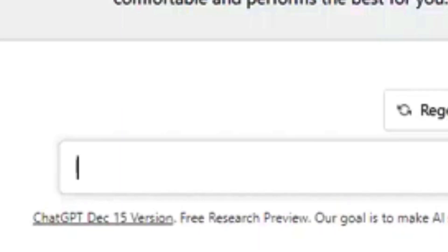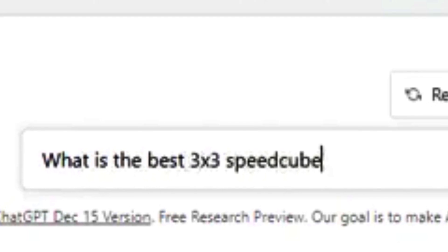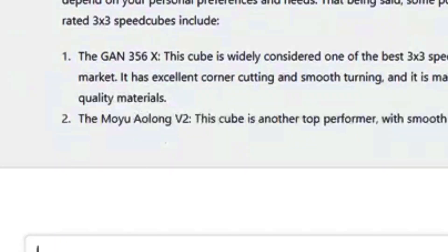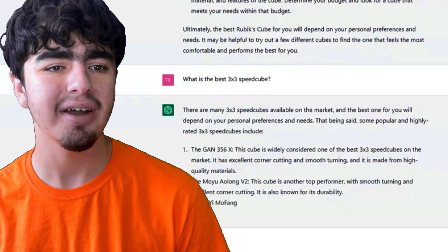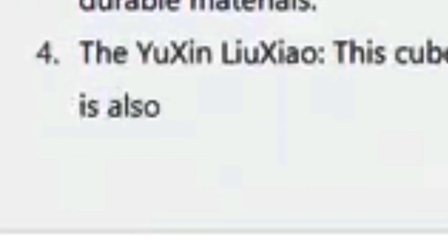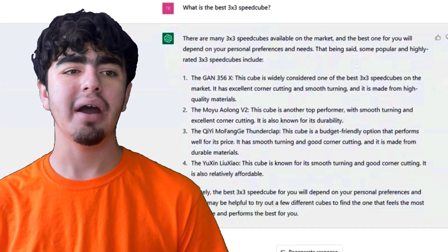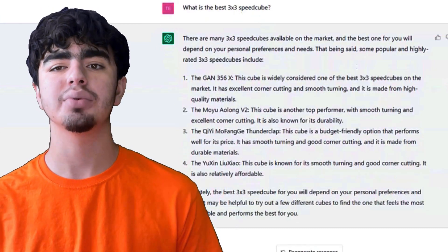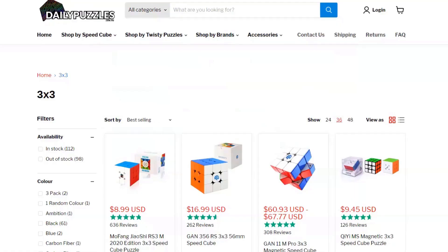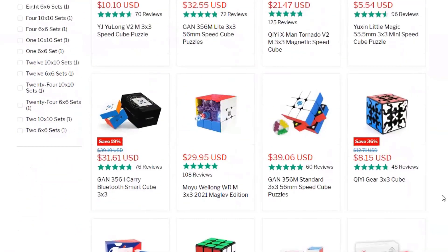Let me be more specific: 'What is the best 3x3 speed cube?' It suggests the GAN 356X — that's actually a real speed cube. The MoYu Aolong V2 — super old cube. The QiYi Thunderclap — also super old. The Yuxin Little Magic — I've never heard of that one. The GAN 356X was a real flagship cube. If you want to get that and more, use my code TIBO for 5% off at dailypuzzles.com.au — worldwide shipping, good prices.